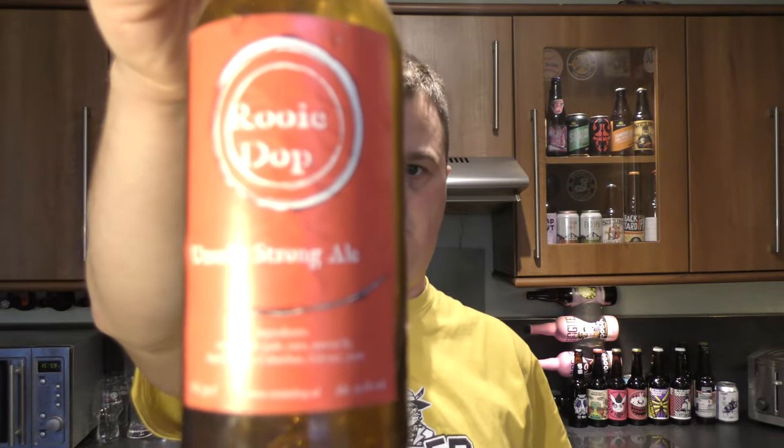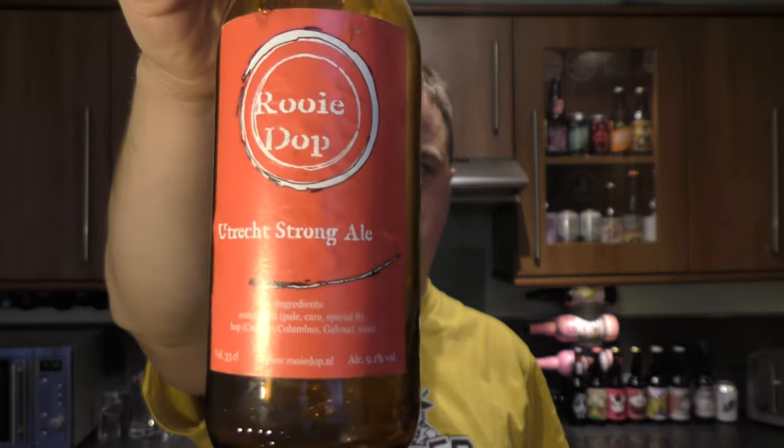It's a 9 out of 10 from Real Old Craft Beer. The question is, would I prefer the fresh bottle or the aged bottle? I'd probably say the aged bottle. Three-year-aged bottle of Utrecht Strong Ale from Rui Dopp, brewed at De Mollen. Yeah, it's a 9 out of 10. Please put your comments in the comments box, subscribe to our daily beer reviews, give us a big fat thumbs up. Boom! Cheers.